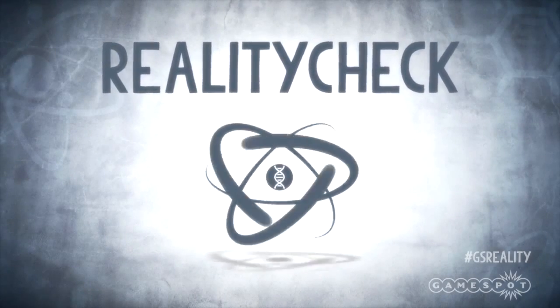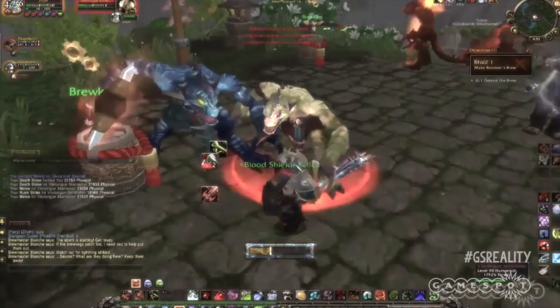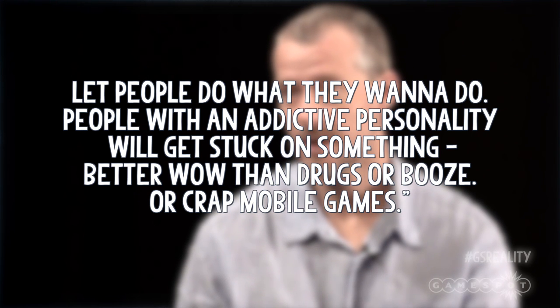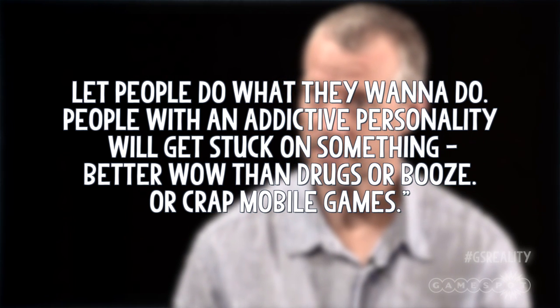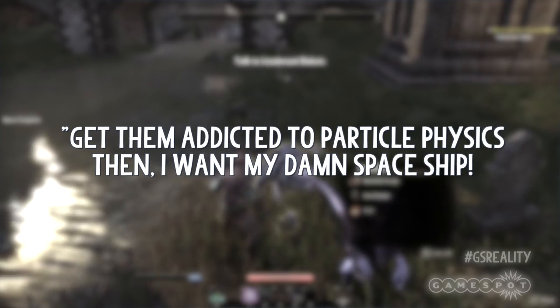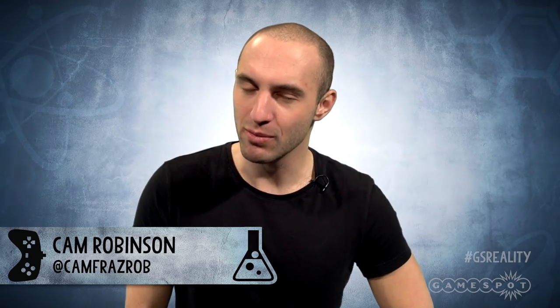So what do you guys make of this real-life invisibility technology? Let me know in the comments down below. Last week on Reality Check, I interviewed Mark Coulson about whether or not playing MMOs could in fact be bad for you. User MattCake said, 'Let people do what they want to do. People with an addictive personality will get stuck onto something — better WoW than drugs or booze or crap mobile games.' To which user Pong Lee added, 'Get them addicted to particle physics then. I want my damn spaceship.' Thanks for those comments, everyone. You can find me on Twitter at CamFrazRob. I'll see you back here next week for more Science Meets Video Games.